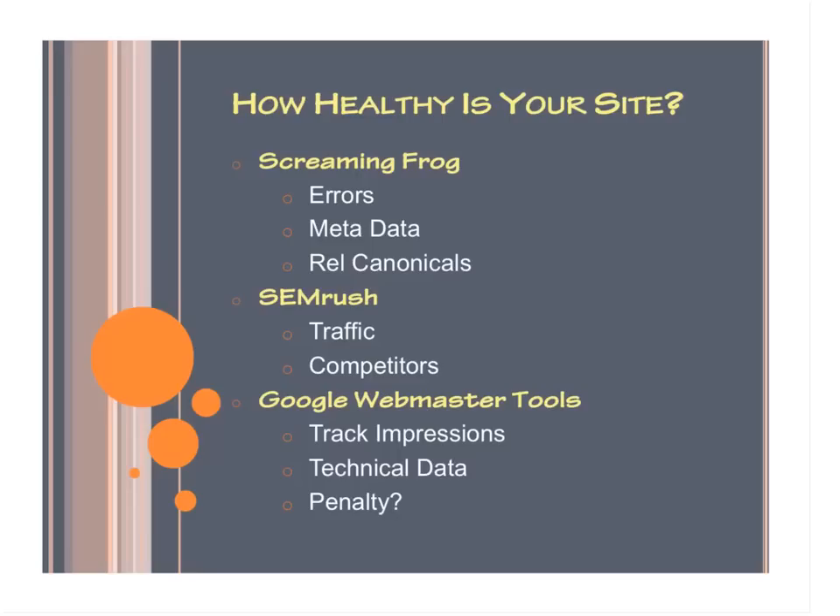The second thing you're going to look at in SEMrush is your competitors. You can plug in several competitors into SEMrush and compare them to your own site — see how you rank compared to them and how much traffic you're getting compared to them.